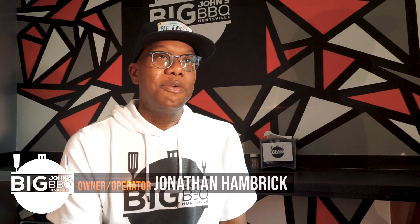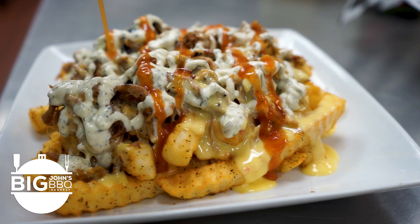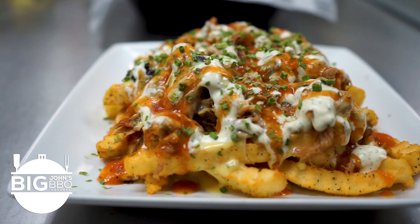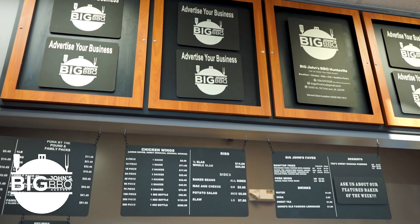My favorite item on the menu is the rooftop fry. I think any customer coming through the door for the first time — even myself, we eat them all the time. The rooftop fries give you that whole Big John experience all on one plate. You get a chance to taste the house sauces and also our smoked meats.